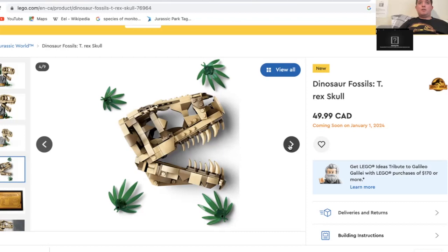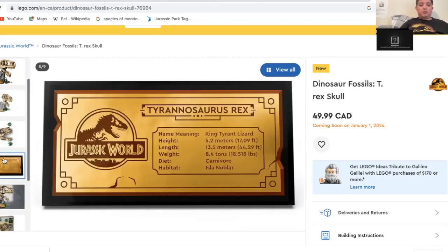Hopefully in June of next year they will make more Jurassic World Lego sets. This is just the first wave. There are rumors that there's going to be a second wave in June of 2024. These are the January 2024 sets, which is only two. I wish there was more, but if there is a second wave for 2024, hopefully there will be more sets.